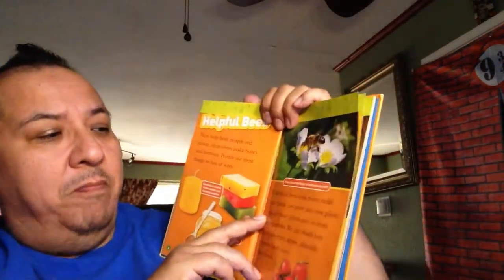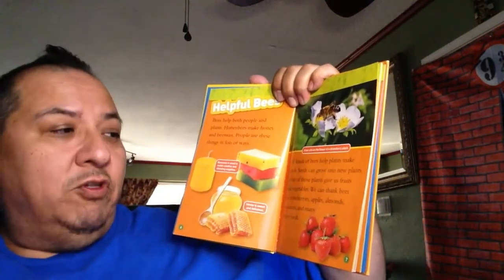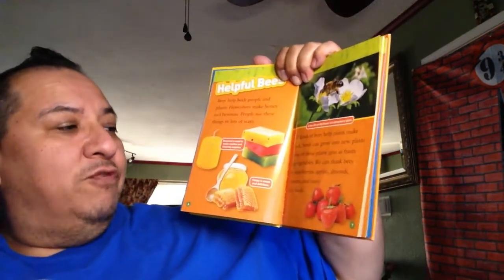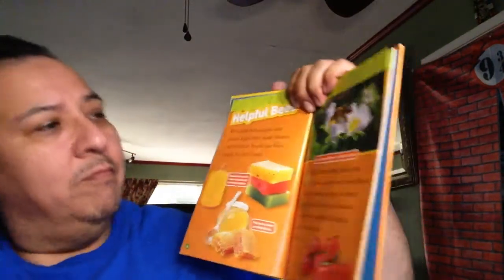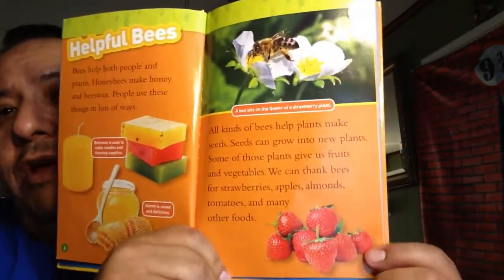All kinds of bees help plants make seeds. Seeds can grow into new plants. Some of those plants give us fruits and vegetables. We can thank bees for strawberries, almonds, apples, tomatoes, and many other foods. Look at this - we need bees to help strawberries grow.